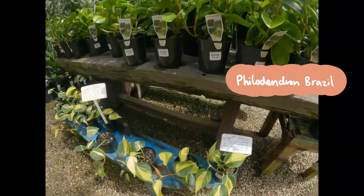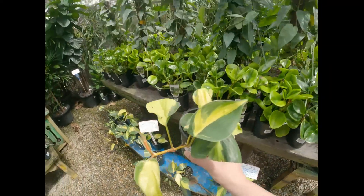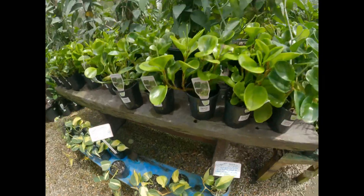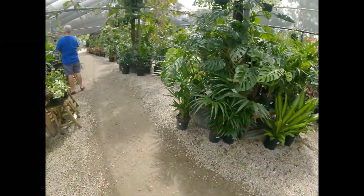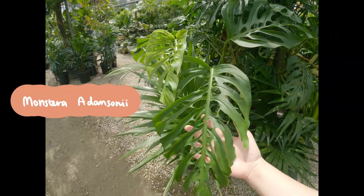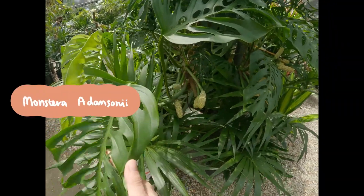The Philodendron Brazil is generally a fast grower, so I would not hesitate to buy a smaller specimen and gradually propagate it until you get a really bushy plant. Check out this massive Monstera adansonii — it's even fruiting!